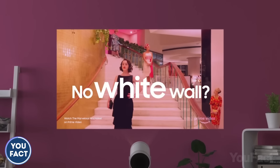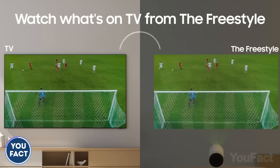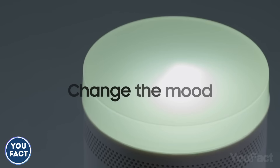There's more. The device will automatically correct the colors if the surface isn't white. It also doubles as a smart speaker and boasts immersive 360-degree sound. And with the included lens caps, you can turn this thing into an ambient light.